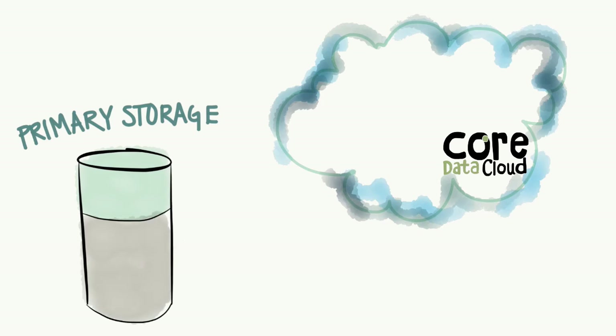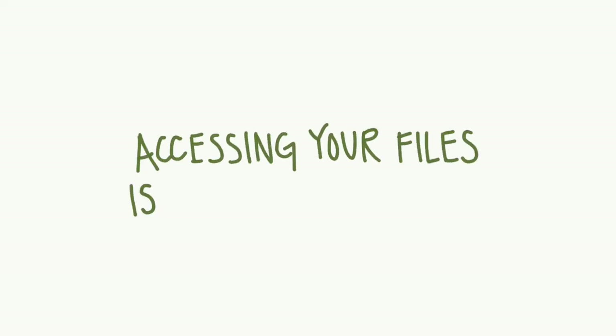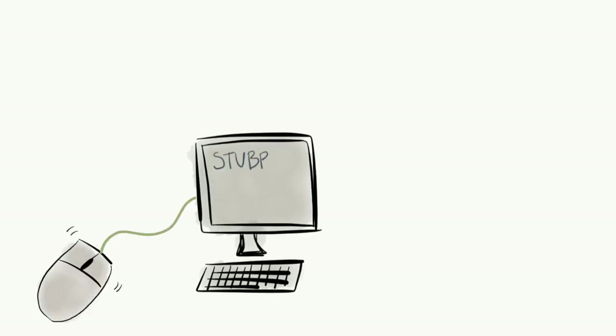With Cloud Archiving, your files are stubbed and automatically transferred securely to our UK private cloud, freeing up your primary storage. Accessing your files from the cloud is quick and easy — just one click and your file is instantly accessible.